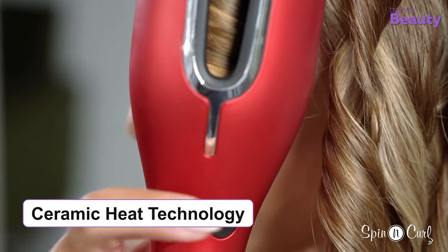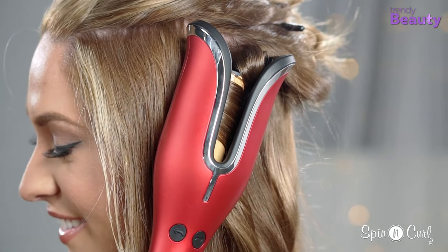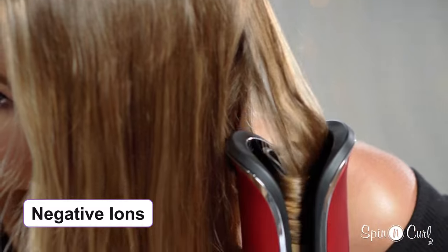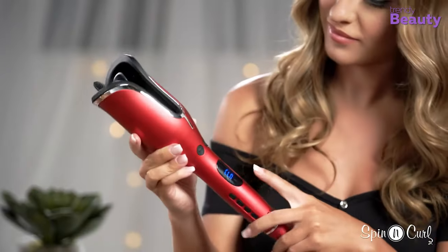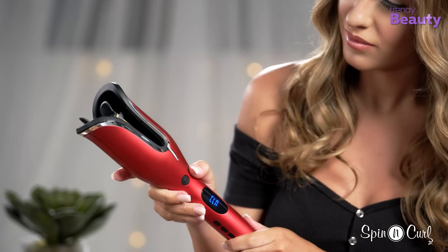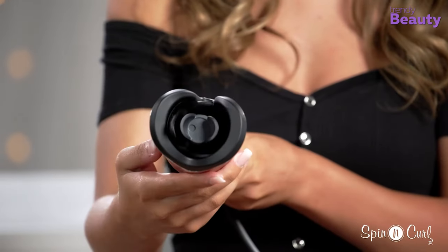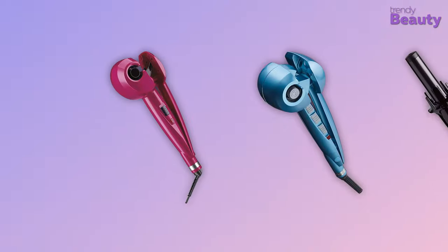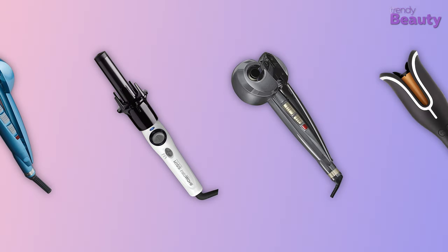The ceramic heat technology of this product produces far infrared heat, and the conditioning benefits of negative ions provide you with beautiful, shiny hair. The curler also provides tangle protection and comes with directional buttons and dual voltage for your convenience. So these are a few of the best automatic hair curlers you will find on the market.